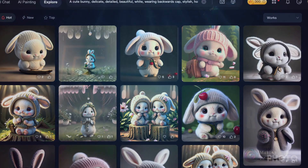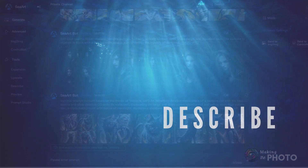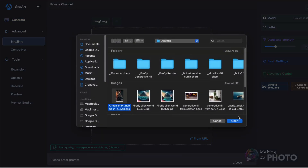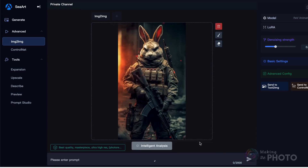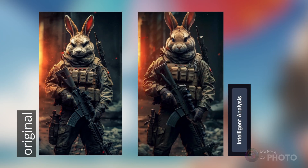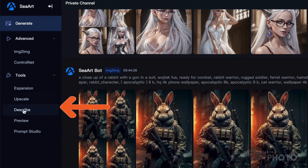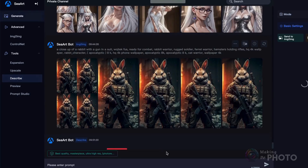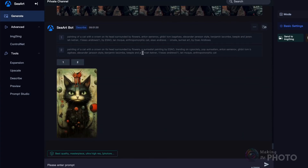Seaart has another trick up its sleeve. Ever looked at an image and wished you could get a prompt for it? Seaart makes this happen. Just upload the image into the image-to-image workspace or enter the URL and click the Intelligent Analysis button — and you've got a prompt for an image, ready for you to hit Generate. You can also jump over to the Describe workspace, upload an image, and you're presented with two ready-to-go prompts. Click the number to see similar images. It's very much like the Midjourney Describe tool, just really super fast.